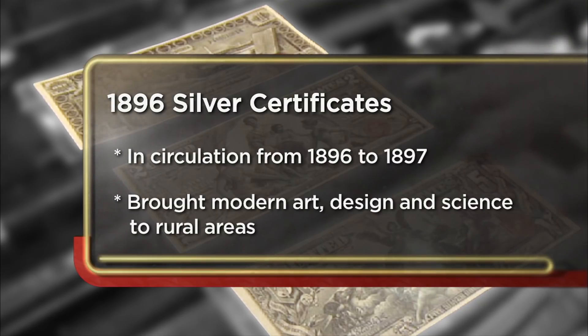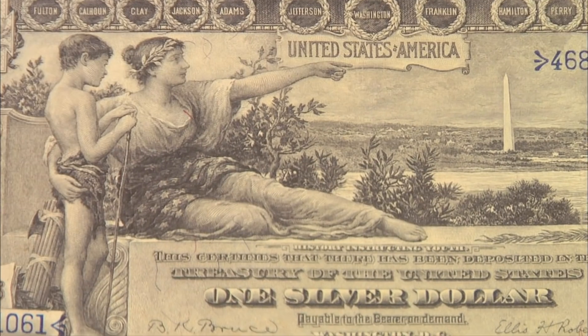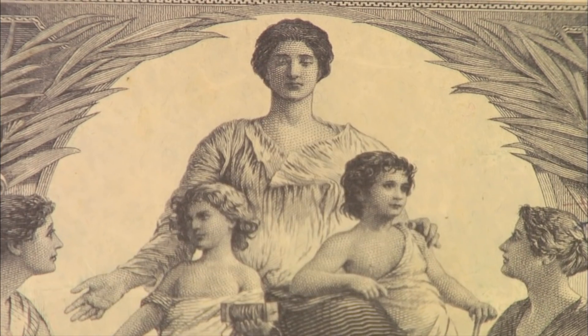I decided to come to the pawn shop today to sell some old currency. I'm kind of scared because I'm supposed to be getting married in a month, and I spent $7,500 on this. If I don't get my money back, I'm going to have one pissed off fiancé.